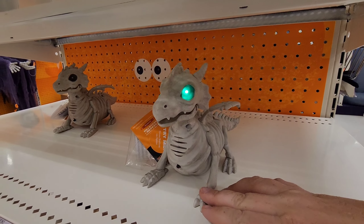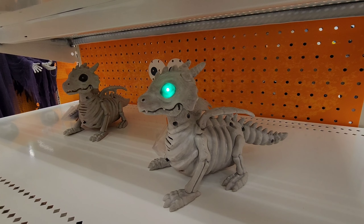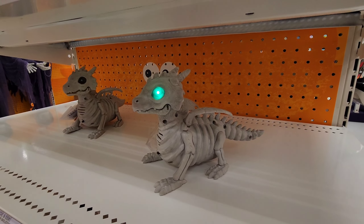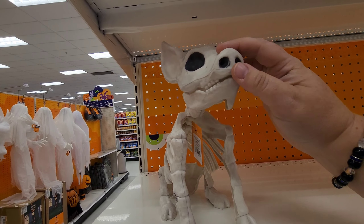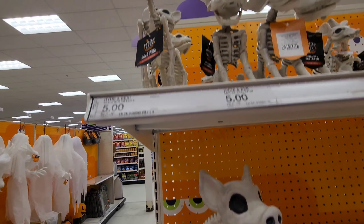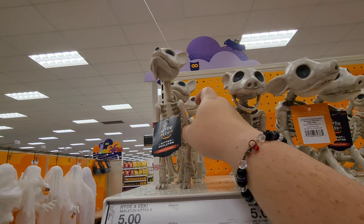Look at his little tail legs — he's so cute. This is a little pig skeleton — he doesn't make any noise. I'm guessing those are little pigs. Here's a kitten — oh my gosh. These little ones, look at the rat — he's kind of creepy.